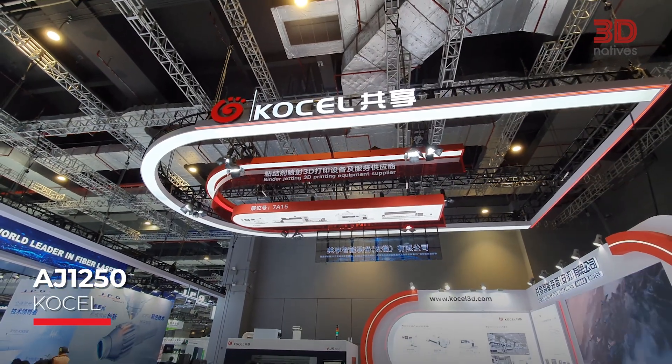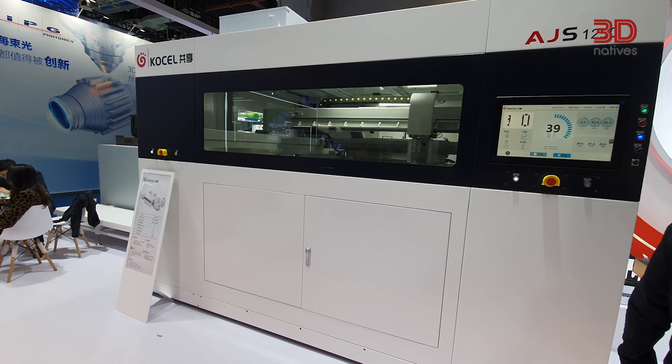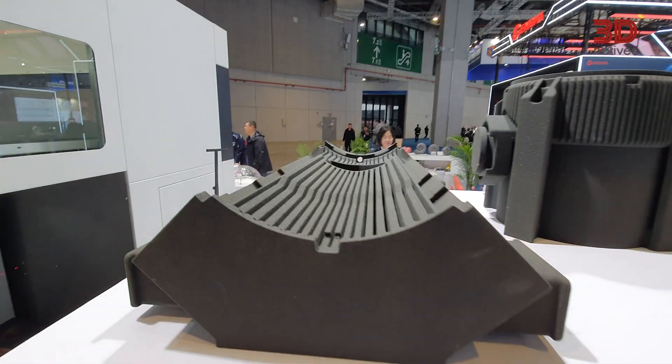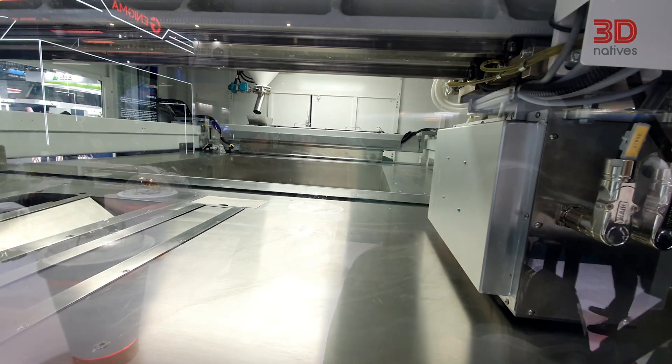Next, let's talk industrial-scale printing with the AJ1250 from Carsel. This binder-jetting 3D printer is built for large-scale manufacturing and can print parts of up to 1,250 by 1,250 by 800 millimeters using materials like quartz sand, silica sand, ceramic sand and chrome. Designed for mass production, R&D and small batch sand casting, this machine prints at a speed of just 20 seconds per layer.